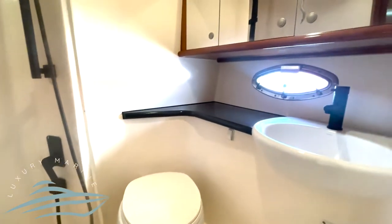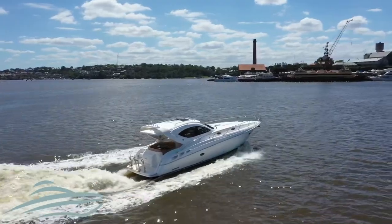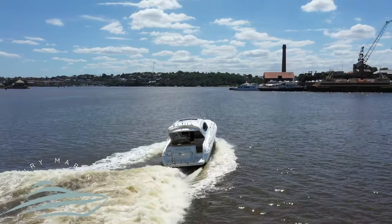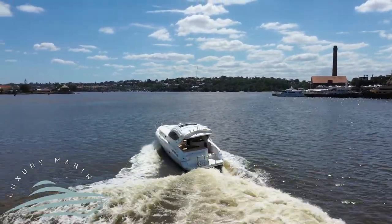Aircon throughout the vessel ensures comfort all year round. Powered by twin diesel Volvo D6s with only 310 hours on the engine, this vessel is a rare find and won't last long. Call the team at Luxury Marine for more information today.